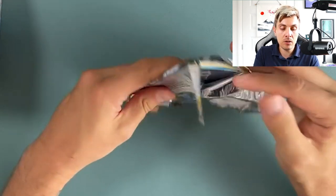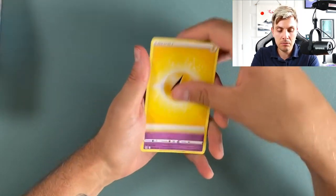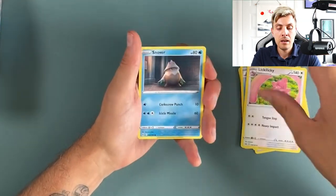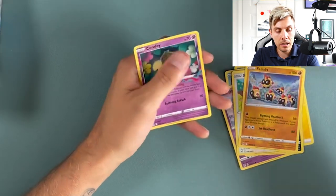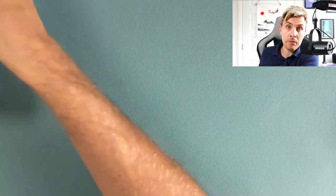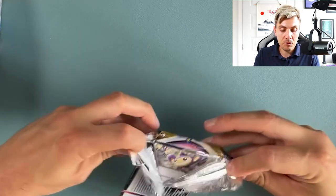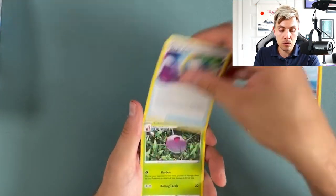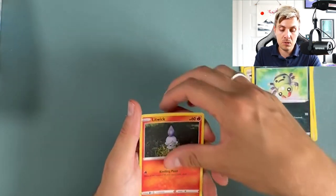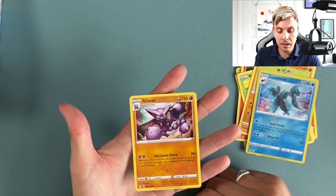I also have an extra Worlds Pikachu that I'm going to do as a giveaway on the channel — so stick around over the next couple of weeks. I'm going on holiday next week so there won't be much content, but the week after that I'll probably do a giveaway. Reverse Manectric and another Comfey is the rare. I'll give away one of those exclusive Worlds Pikachus as I have an extra one and I'm not really feeling like I want to sell it online — the prices are just ridiculous. I'd like to give it to someone who wasn't able to go and will really enjoy it.